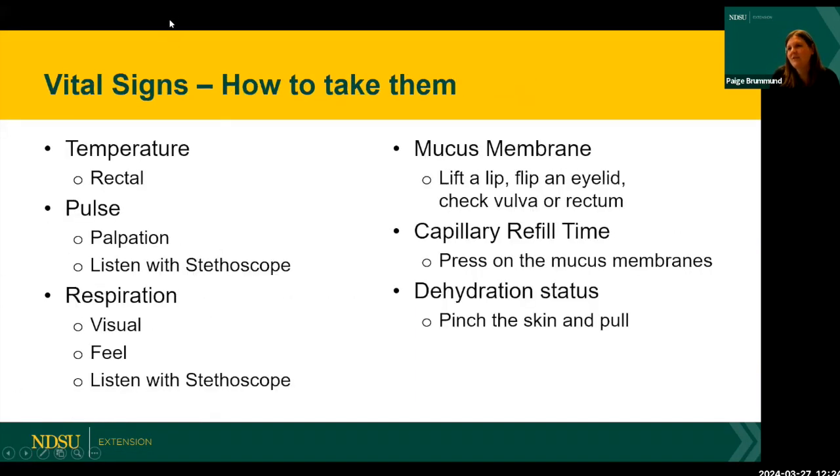When talking about vital signs, this applies whether you're already in an emergency or your horse isn't acting normally. You want to check them before calling your veterinarian. Most of us know our TPR — temperature, pulse, and respiration. We always take temperature rectally as that's most accurate. We also check mucus membranes, capillary refill time (CRT), and hydration status to see if the horse is dehydrated.